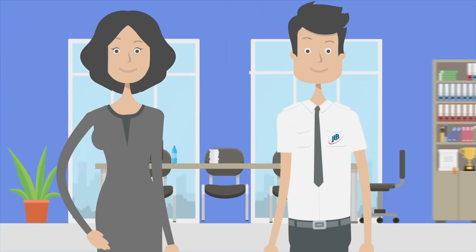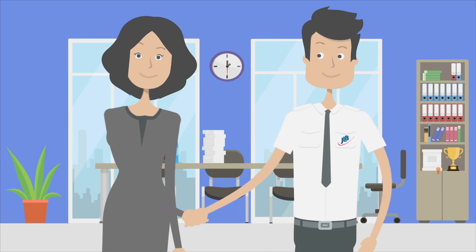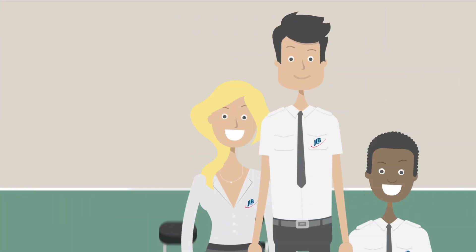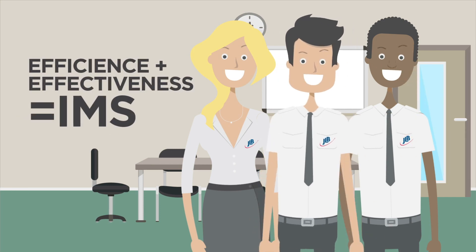From the implementation to the development of your IMS, JLB provides support through the entire certification journey. Speak to one of our experienced consultants today and benefit from the increased efficiency and effectiveness of an integrated management system with JLB.